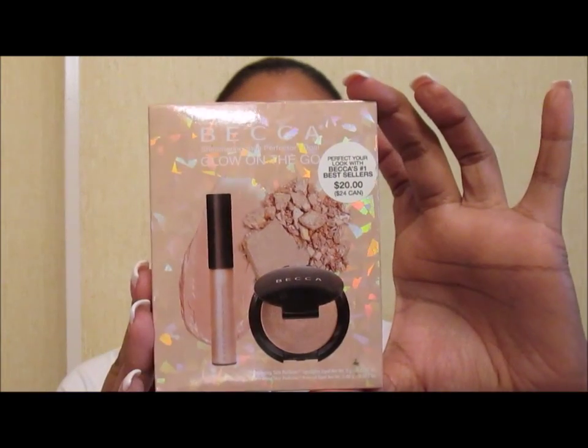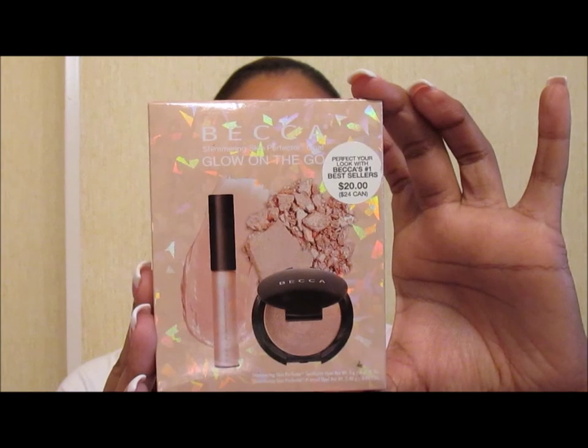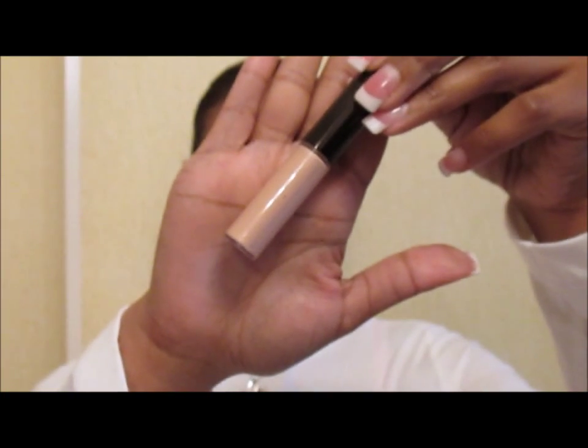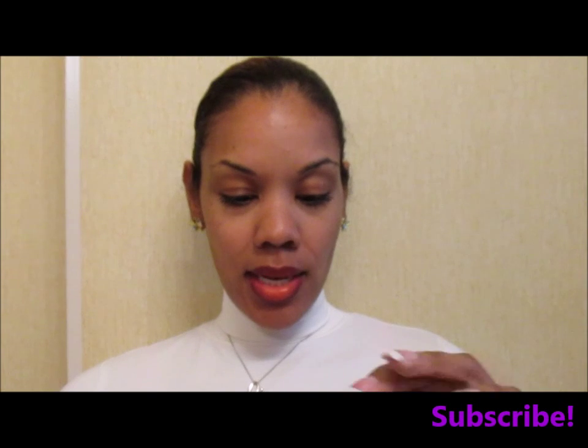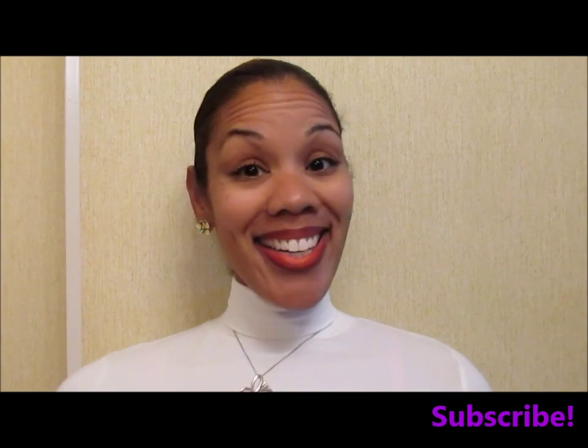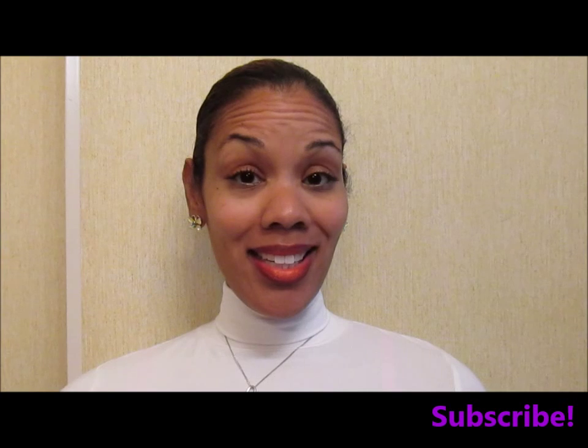I'm not going to swatch it because I may end up gifting this with the holidays right around the corner. My guilty pleasure is online shopping! I also found this Becca number one bestsellers kit — it's the On the Glow Kit. It says 'let your features shine' with the Shimmering Skin Perfecter and Shimmering Skin Perfecter Pressed, in the color Opal — the liquid tube and a deluxe sample size of the Becca Opal. I don't want to swatch because these are perfect gifts.